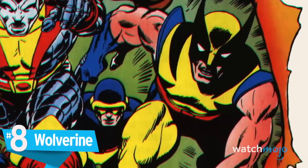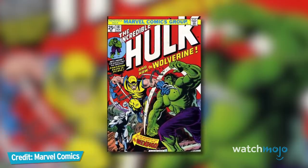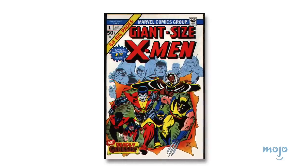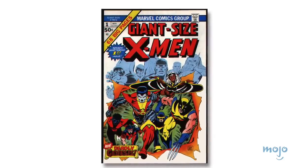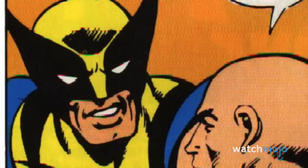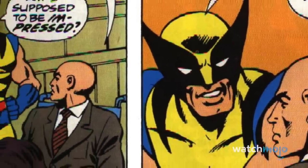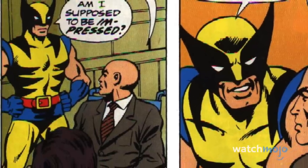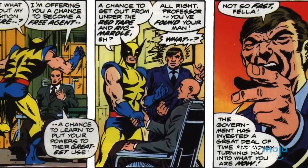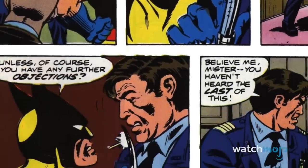Number 8: Wolverine. When he first debuted in the pages of The Incredible Hulk, Wolverine's mask featured cat-like ears and whiskers which weren't exactly intimidating. Upon his transition to the X-Men a year later in the pages of Giant Size X-Men number 1, cover artist Jill Kane took some liberties with John Romita Sr.'s original design. As the now legendary story goes, while he kept most of the costume the same, Kane accidentally lengthened the ears on Wolverine's mask and removed the whiskers altogether. Oddly enough, the book's artist and inker Dave Cockrum was so enthusiastic about what he thought was an intentional redesign that he changed the artwork to match it. The rest is history.